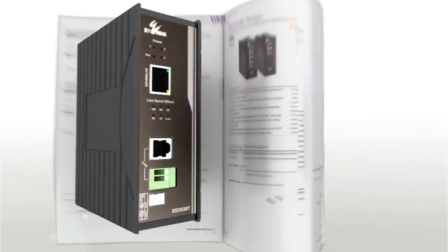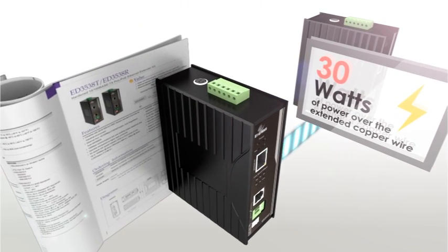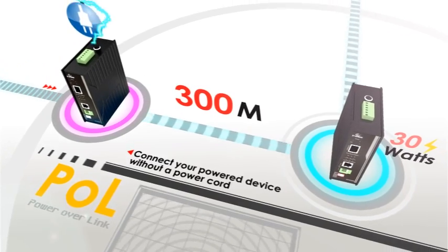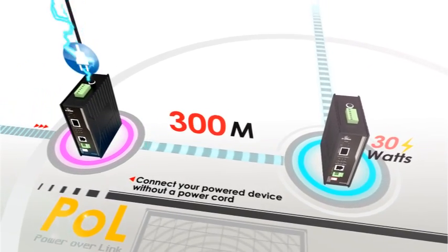The new Ethernet extenders simply solve the local power source issue by providing up to 30 watts of power over the extended copper wire. This power over link design utilizes a transmitter that is powered locally and a receiver that is powered by the link and provides PoE to a device.